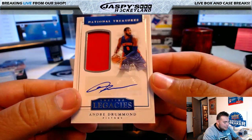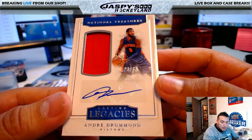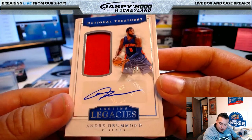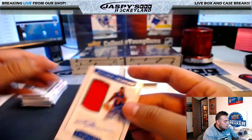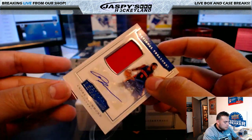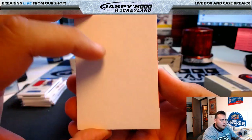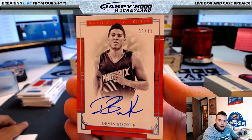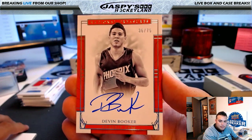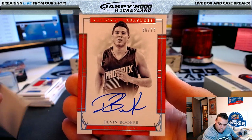Lasting Legacies — Andre Drummond, 23 of 60, Detroit Pistons — Jake Johnston. Last card before the redemption: Devin Booker, 36 of 75, for the Phoenix Suns — going to Rick T.